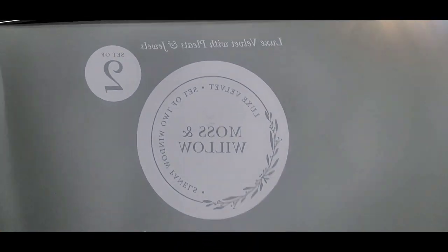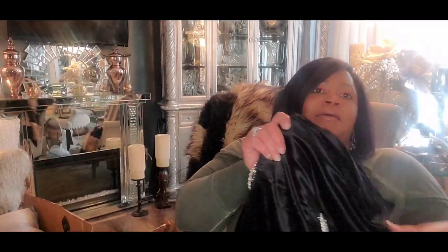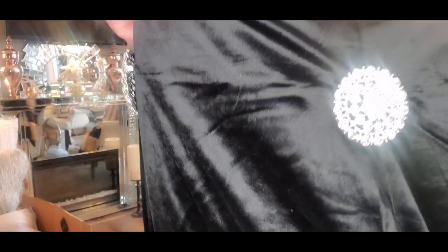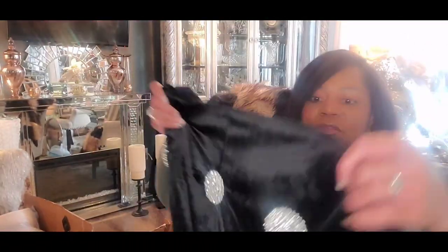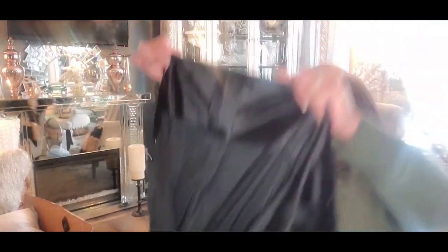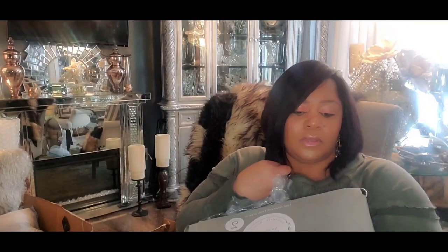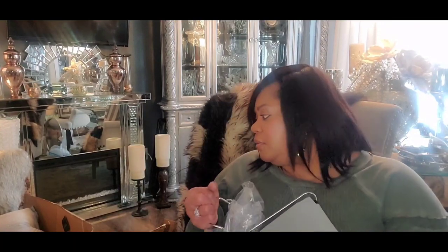And finally, these gorgeous curtains are made by Moss and Willow — 52 by 96 inches, a set of two back-tab/pole-top curtains. So pretty! These were not on sale — they were $59.99 for the set of two, and I got four panels from Home Goods online.